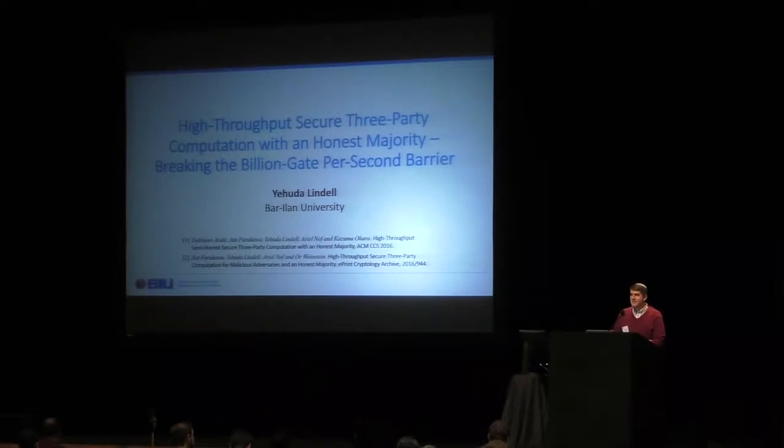Good morning everyone. I lost my voice, so I hope I'll make it through the entire talk. I'm going to talk about high-throughput secure multi-party computation, breaking the billion gate per second barrier, and this is based on a series of work with collaborators from Bariline University and NEC Japan.